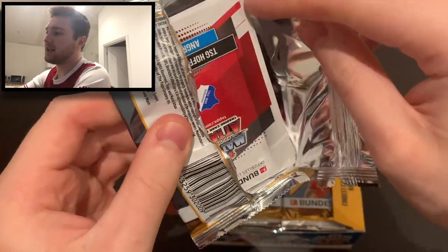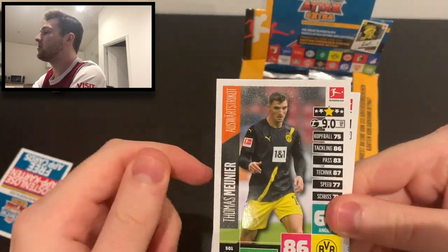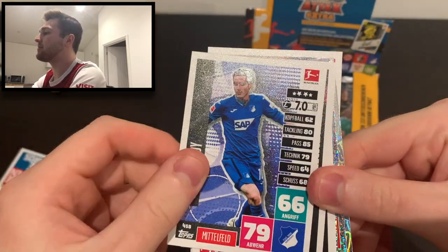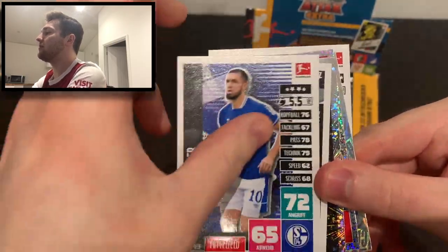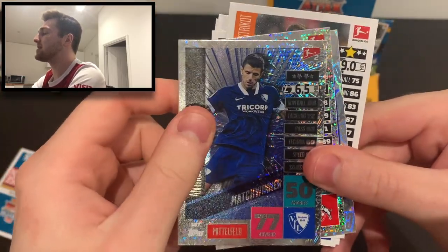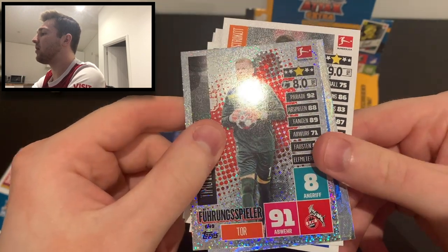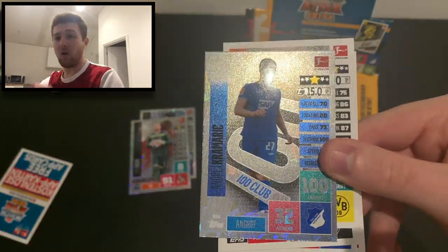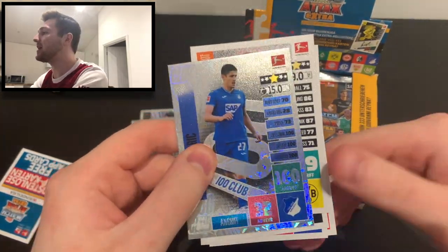Pack number one from the Match Attax Bundesliga 2021 Extra box. We've got Thomas Müller, Awaket, Laszlo Benes of Borussia Mönchengladbach, Seb Rudy, Robert Lewandowski, Frederik Jensen of Augsburg, Nabil Bentaleb of Schalke, and Keita Ruel of Sandhausen in the second Bundesliga. We've got three insert cards: Anthony Losilla match winner of Bochum, Timo Hornug-Spieler of Mainz. And oh my goodness - we've got a 100 Club in our first pack! It's Andre Kramaric 100 Club of Hoffenheim. That is fantastic - 100 Club in our very first pack!